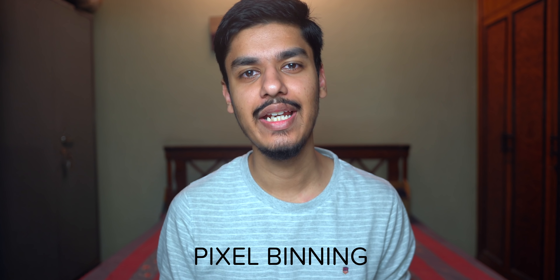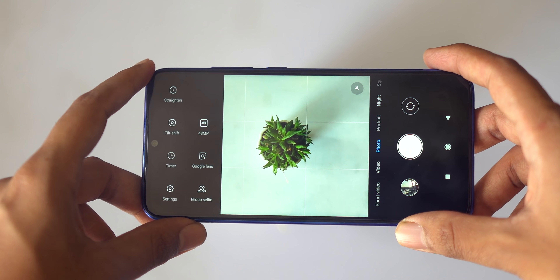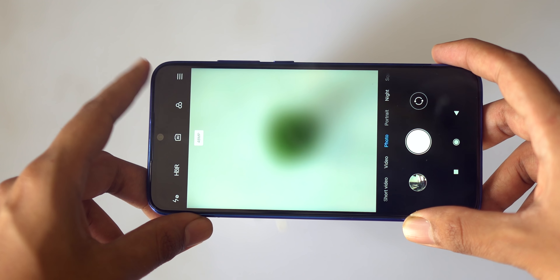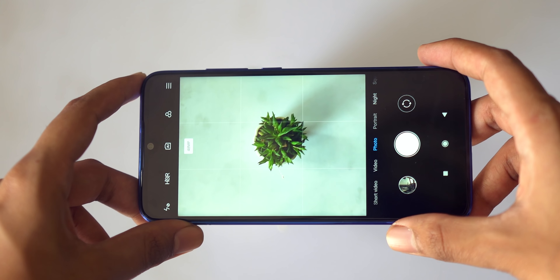Since the IMX586 is a 48 megapixel sensor, for more light to enter it has pixels arranged in a slightly different manner. It actually combines and creates a group of four adjacent similar pixels to act as one giant pixel. This reduces the resolution to 12 megapixels, but in theory the images turn out to be way better in low light. This whole process of four pixels becoming one is known as pixel binning. In the default standard mode it always shoots in 12 megapixels, meaning pixel binning is always on, and switching to 48 megapixel mode disables pixel binning to unleash full resolution shots.